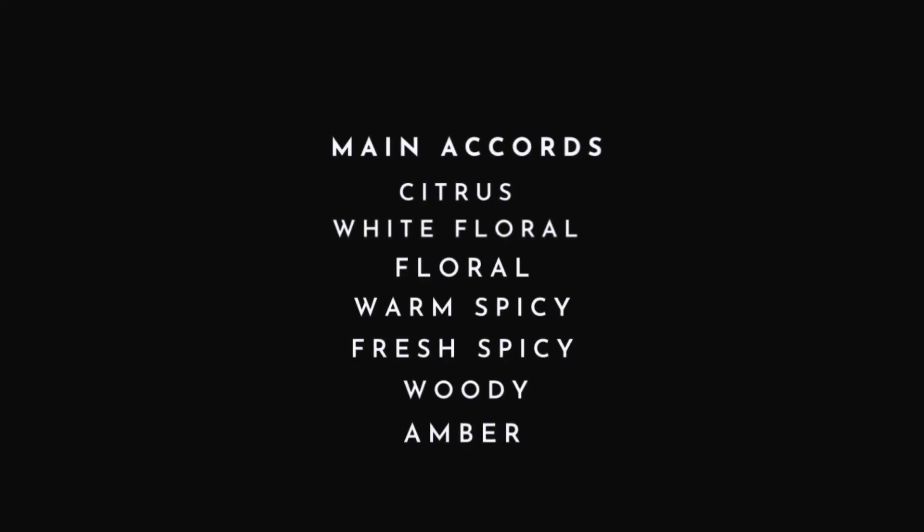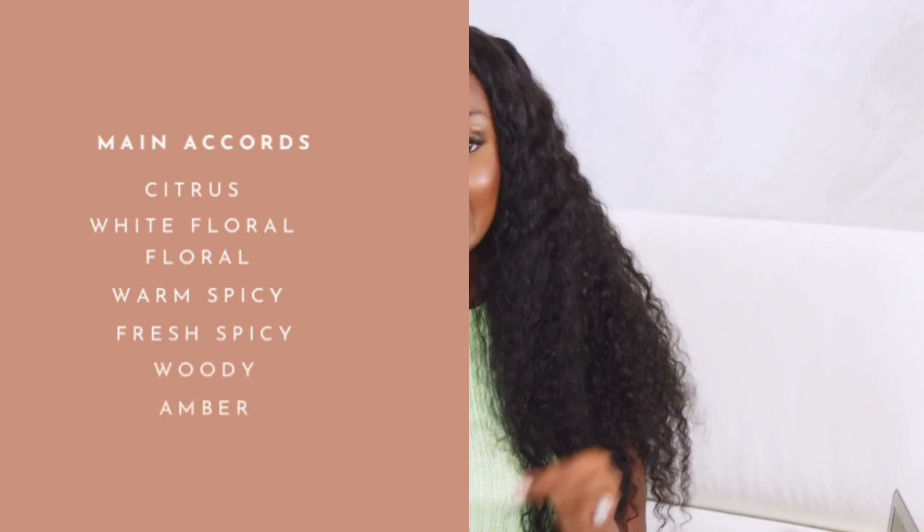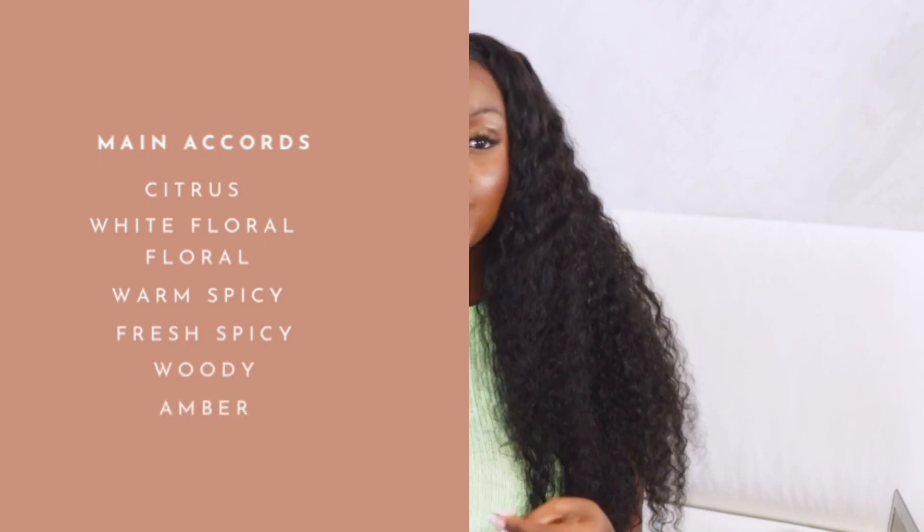Okay, so it does smell good. I'm getting a kind of citrus vibe from this fragrance. I'm trying to figure out if it contains all the things I just read. It's giving me a spicy citrus kind of vibe. The main accords are citrus, white floral, warm spicy, fresh spicy, woody, and amber. So it does have a woody vibe — it's very spicy as well. That citrus vibe is definitely there, like I said.